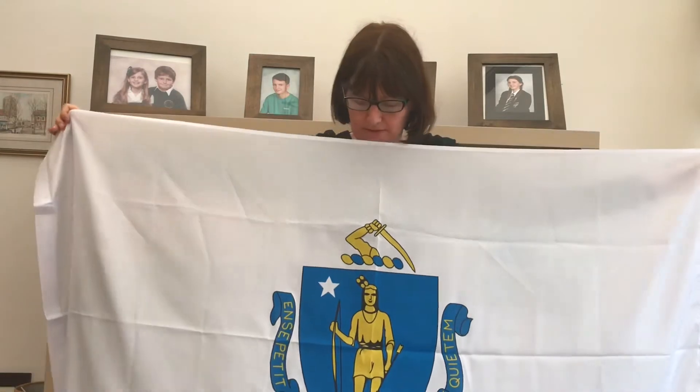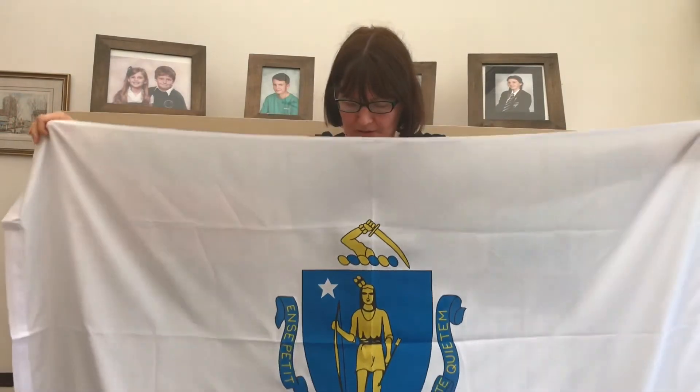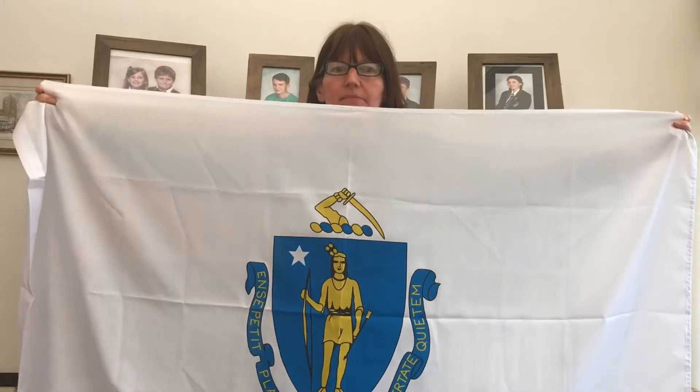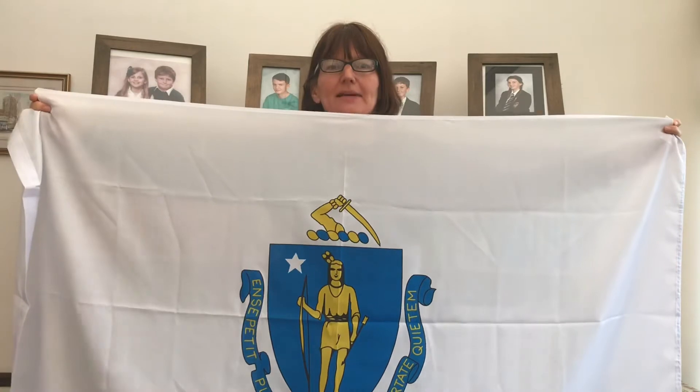Monday was Massachusetts. The capital is Boston and it is in New England. On the flag there is an Algonquin Indian with a bow and arrow — the arrow pointing down represents peace. There is one star to represent that it's one of the 50 states, and the Latin motto means 'by the sword we seek peace, but peace only under liberty.'